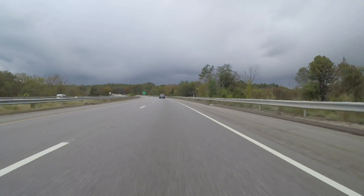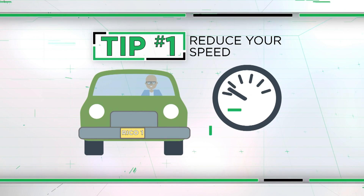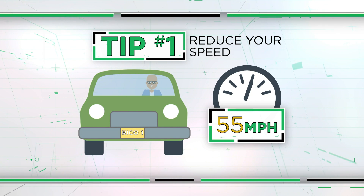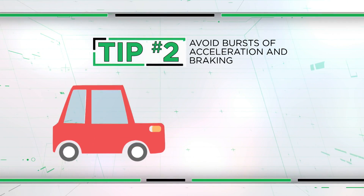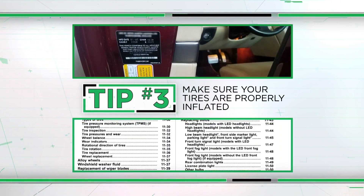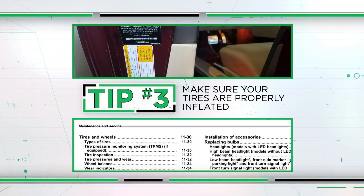So what can you do to improve your car's fuel consumption? Ryan says you'll burn more fuel by going faster, so if you reduce your speed from 65 to 55, you could add an astonishing 7 miles per gallon on a midsize car. Avoid bursts of acceleration and braking, and make sure your tires are properly inflated by checking the sticker on the door jamb or the owner's manual.